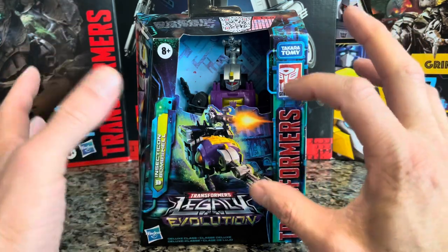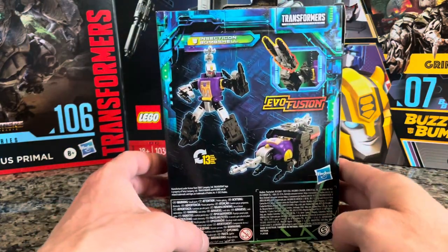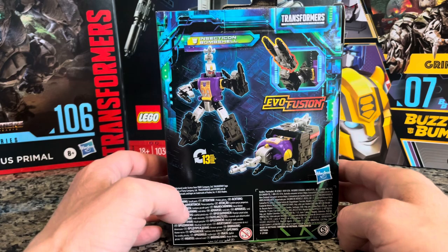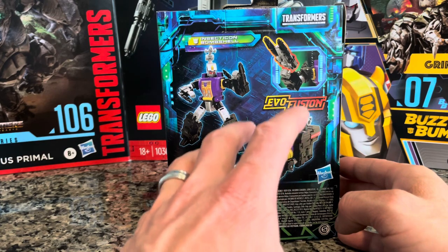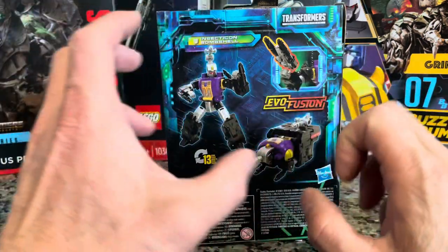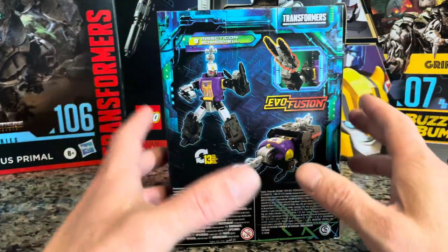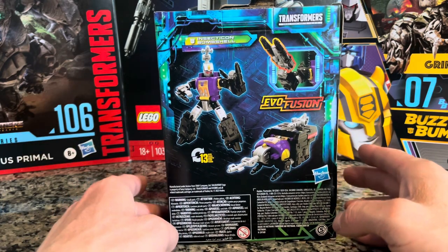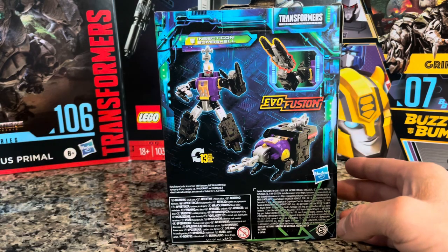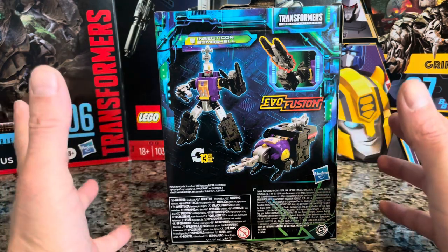Bombshell was supposed to be somebody in the Transformers movie but they totally switched it around. Anyway, here we go — Insecticon Bombshell. This Transformers has 13 steps.